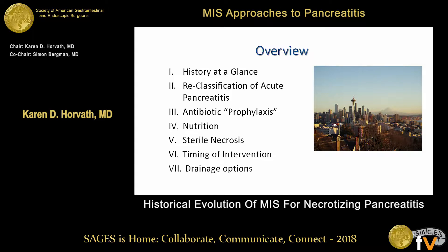I'm going to talk with you today about a big picture historical overview. One of the things that Dr. Bergman and I thought when putting together this panel session was that it's so important to understand historically where you've been so you can understand where you are and where you're going. Today I'll give a history at a glance of necrotizing pancreatitis, briefly cover the reclassification of acute pancreatitis, antibiotic prophylaxis, nutrition, sterile necrosis, timing of intervention, and drainage options.